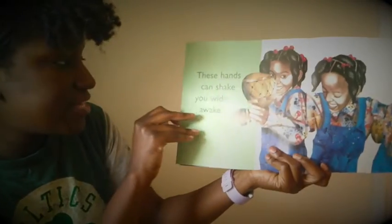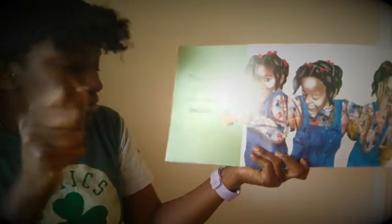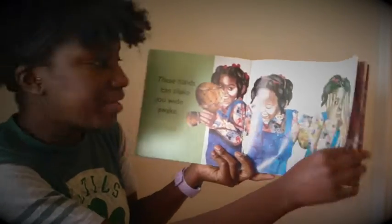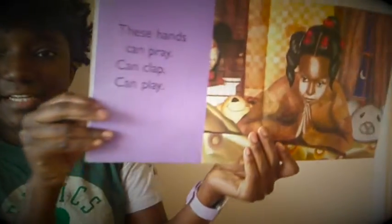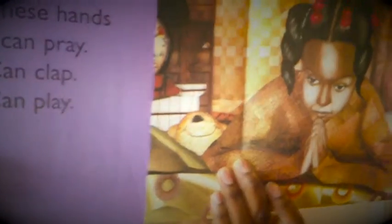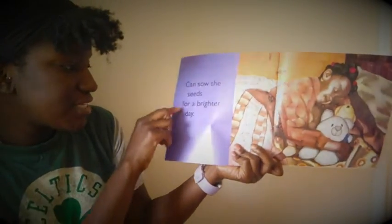These hands can feed, these hands can shake you wide awake. Looks like she's shaking the shaker to shake you wide awake. These hands can pray, these hands can clap, these hands can play — can sow the seeds for a brighter day.